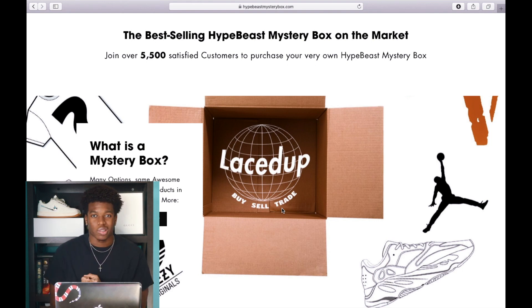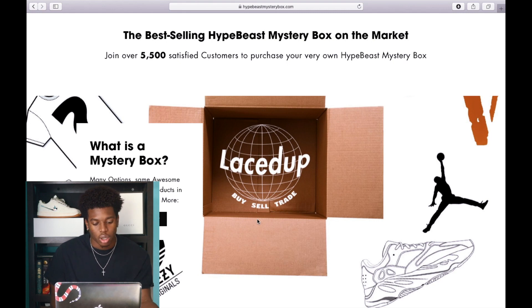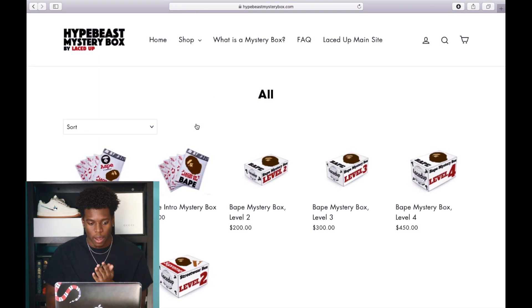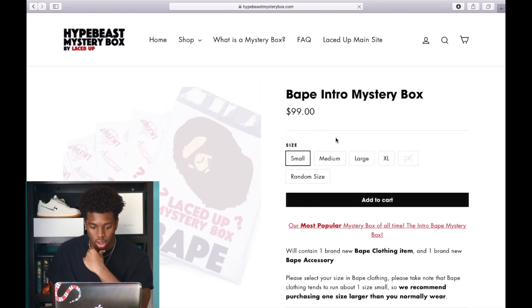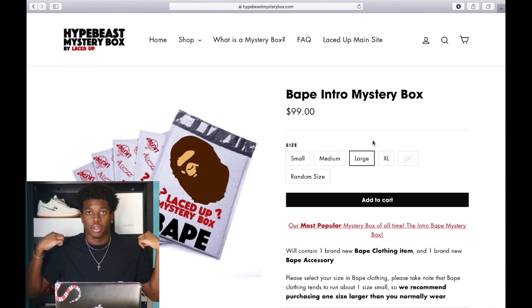If you know about Lace Up, they have various types of mystery boxes. Right now they just have their regular mystery boxes and their streetwear mystery boxes, so I'm just going to get the regular ones. I'm probably going to get a lot of BAPE items. When I hit shop, you can see they've got a $79, $100, $200, and $300 mystery box — as you go up, that's the level of the box. My size — I like to wear a large in all my shirts, I like them to fit a little baggy.